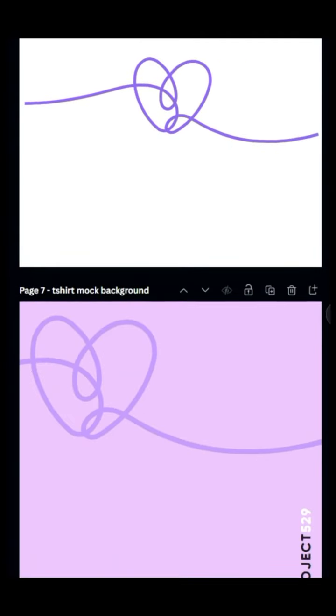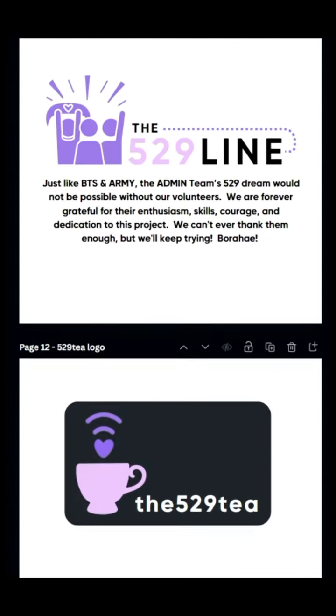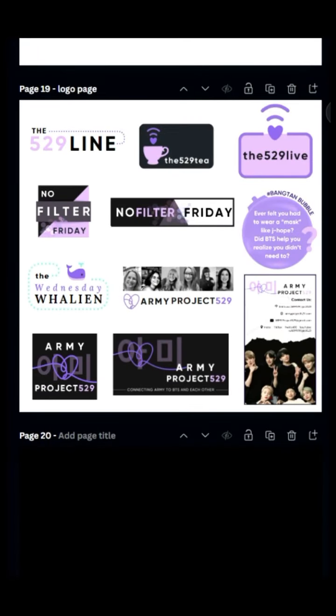After we decided on our brand, we worked on logos and icons. I used about six different programs to create. I put a lot of thought into what would look professional but fun and be something that everyone associated with the project would be proud of.